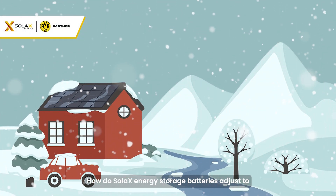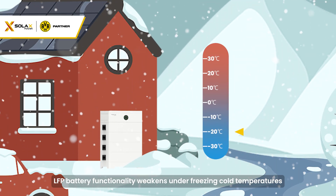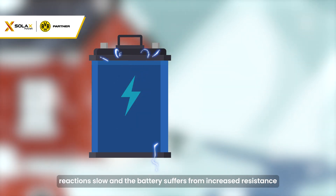How do SOLAC's energy storage batteries adjust to and perform under extreme cold weather conditions? LFP battery functionality weakens under freezing cold temperatures, reactions slow, and the battery suffers from increased resistance.